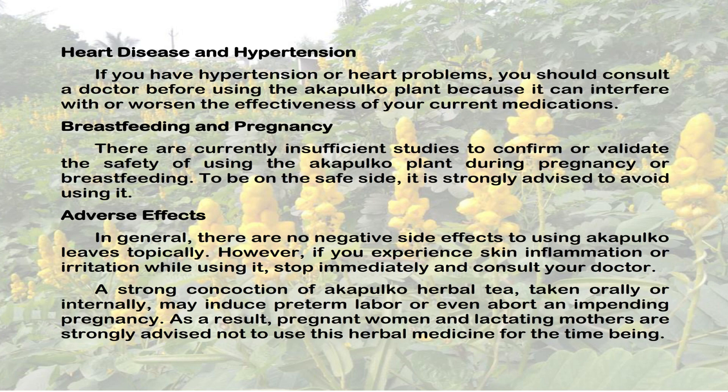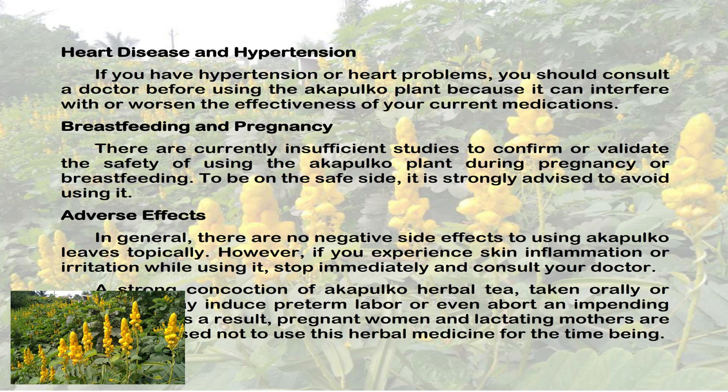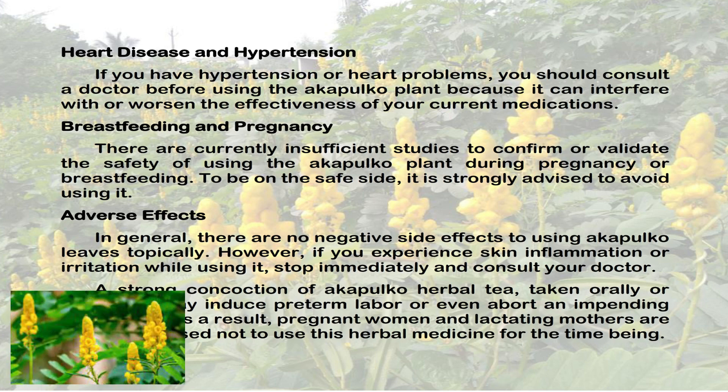Heart disease and hypertension: If you have hypertension or heart problems, you should consult a doctor before using the Acapulco plant because it can interfere with or worsen the effectiveness of your current medications.